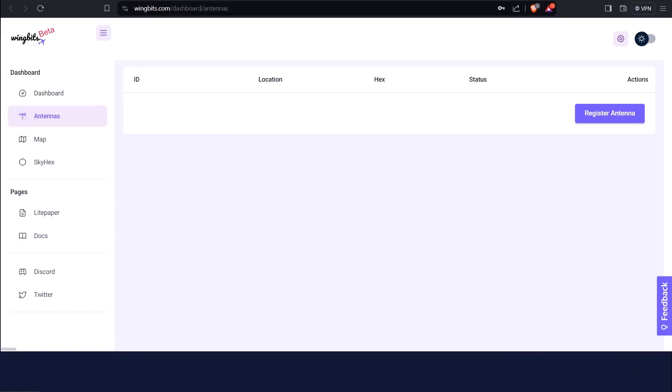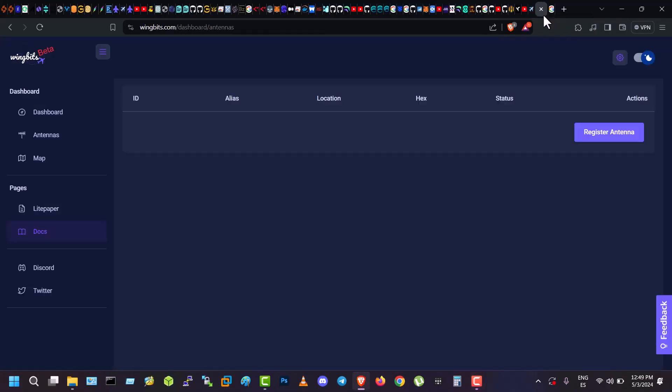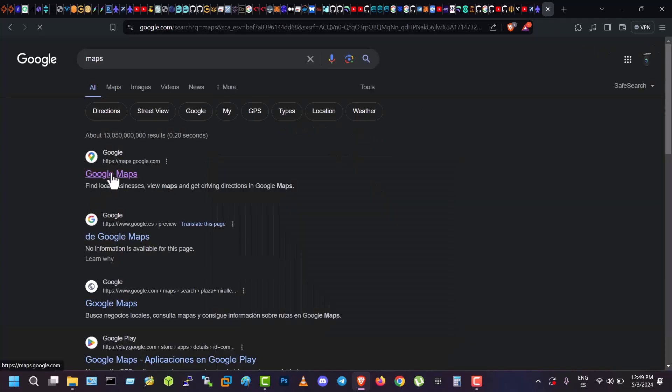First, go to WingBits.com and sign up if you don't have an account yet. I've used Google Maps for accurate longitude and latitude — there are more ways to do it, of course. Try to get the location of the antenna as accurate as possible.